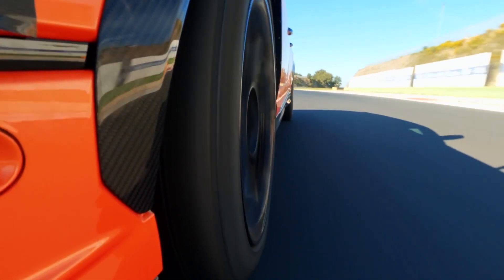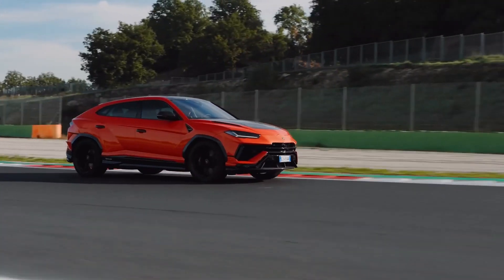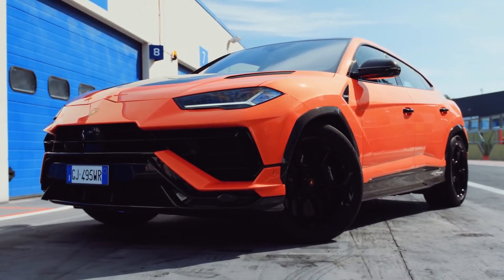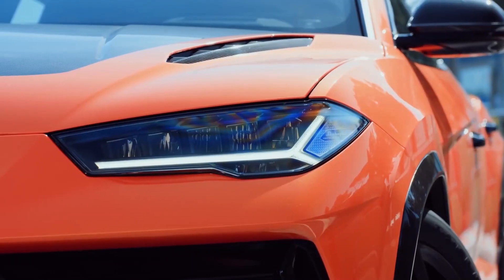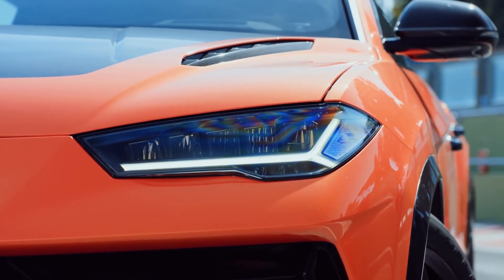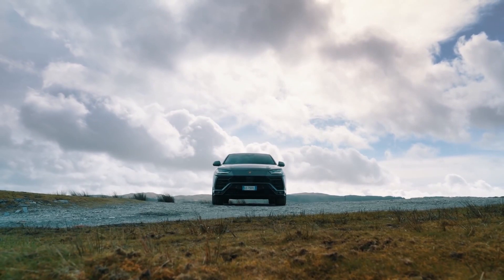Interior cubby storage is highlighted by useful door pockets and a bin behind the floating center stack. The Urus also offers up to 22 cubic feet in its cargo area, though that drops by two cubic feet with the optional rear bucket seats. Every Urus is packed with the latest connectivity and infotainment features. Along with a fully digital gauge cluster, there are two touchscreens built into the center stack that include controls for the climate system, audio, and more. The screens have crisp graphics and large icons, but they're not as intuitive as traditional knobs and buttons.